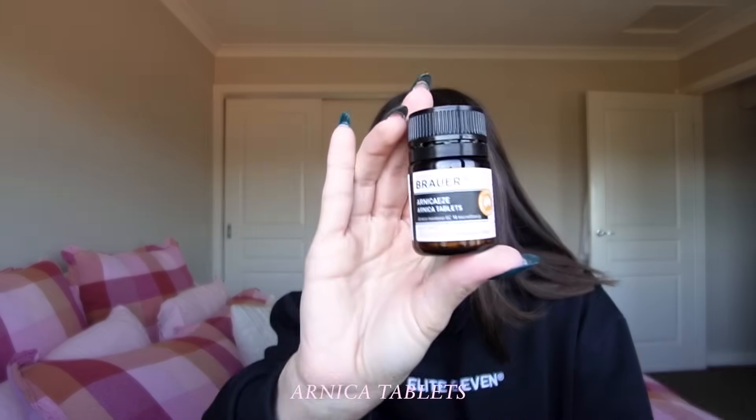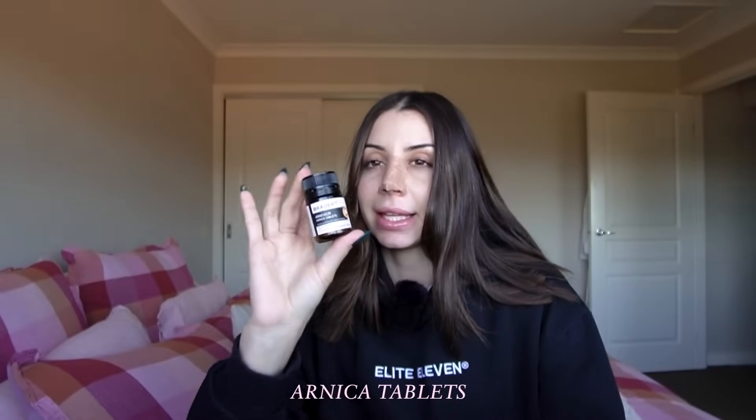I've got Arnica tablets up next. I took these on day one and day two — they're tablets you dissolve under your tongue. You can also get a topical Arnica gel for bruising and swelling. Check with your surgeon, but I feel like these really did reduce my bruising and swelling, or at least stopped it getting worse, along with the ice packs.